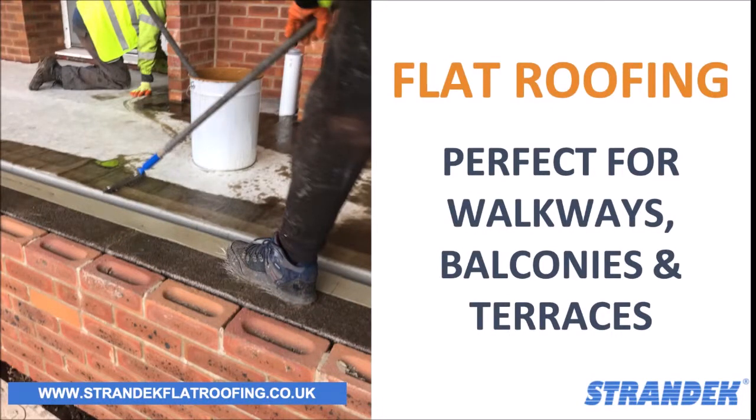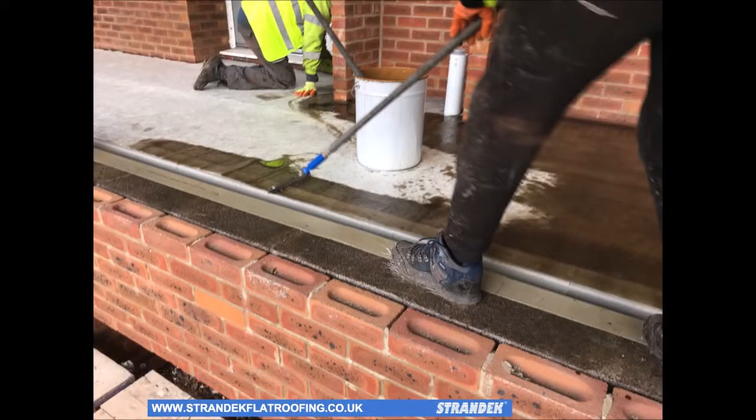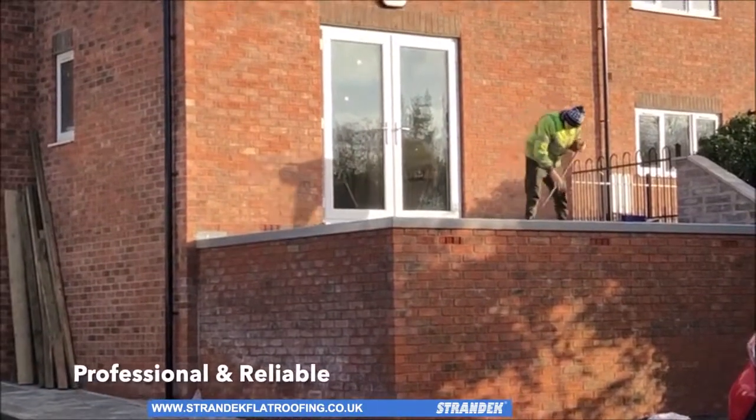Choosing an effective flat roofing system for your balcony, terrace or walkway needn't be a hard task. Whether it's a single membrane or a support coating for paving stones, we've specialised in a variety of flat roofing solutions since 1976.